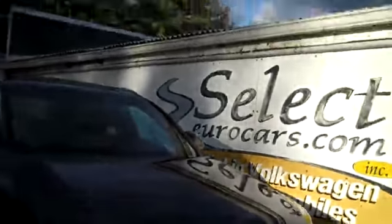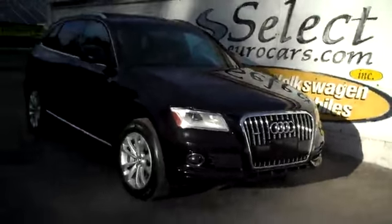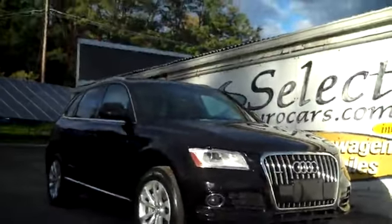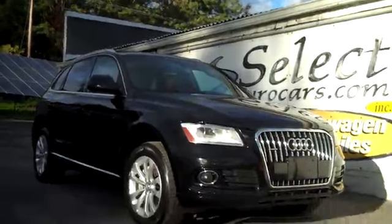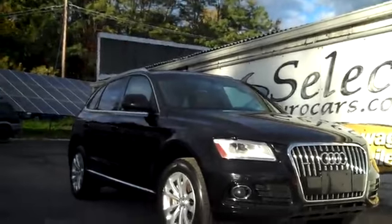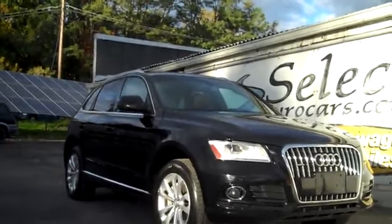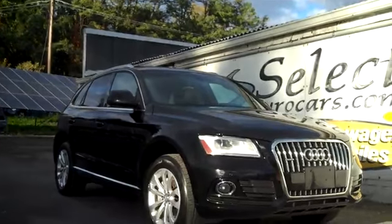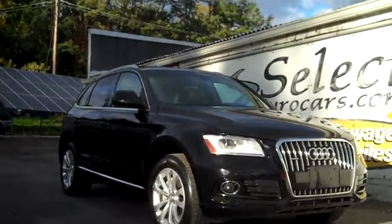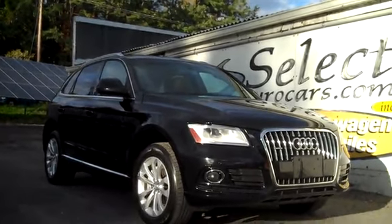This Audi Q5 is sold with our 6-month, 6,000-mile warranty here at Select Eurocars. We have available extended service contracts that can protect your purchase for 5 years or 100,000 additional miles, or we have some 5-year, 80,000-mile options if you're driving fewer miles or prefer different programs. These are exclusionary coverage, so they cover virtually every part on the car except for the few that are excluded and listed right on our website.